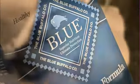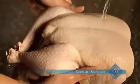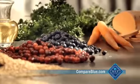In natural and holistic dog food from Blue Buffalo, real meat is always the first ingredient. Plus Blue contains whole grains, veggies, and fruit.